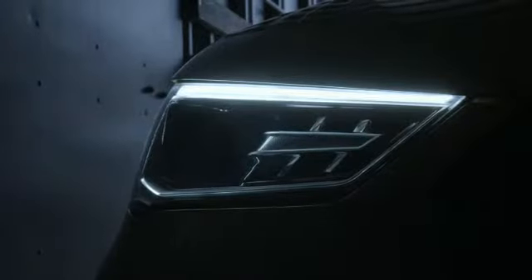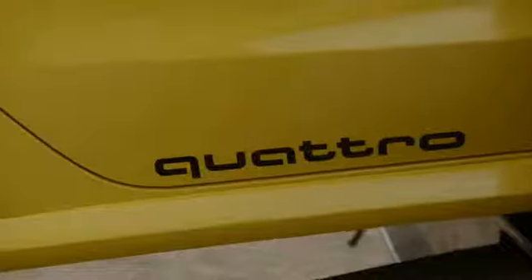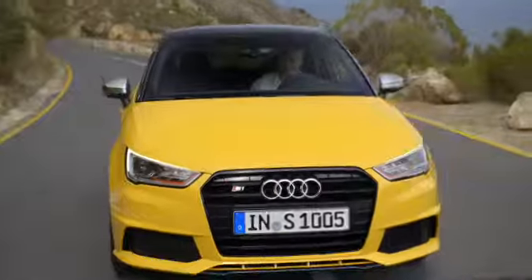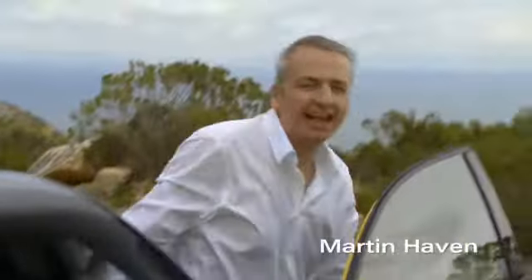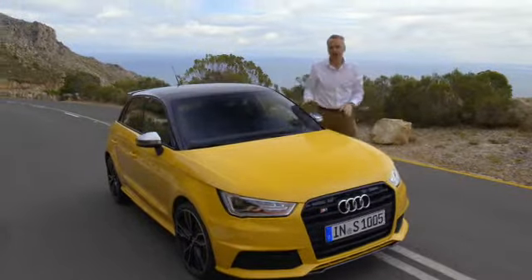Wow, it's finally here, and I can't wait to drive it. Hello, everybody. Welcome to the world premiere of an exclusive new vehicle.